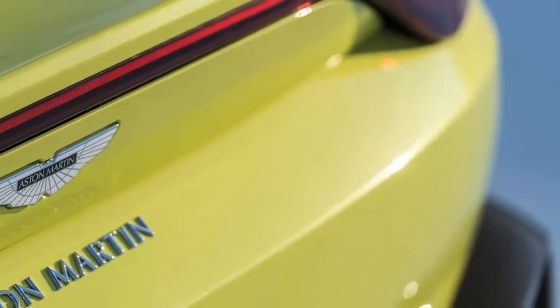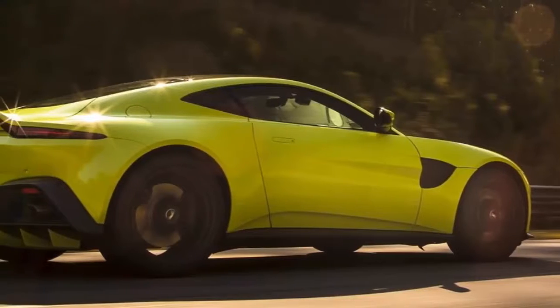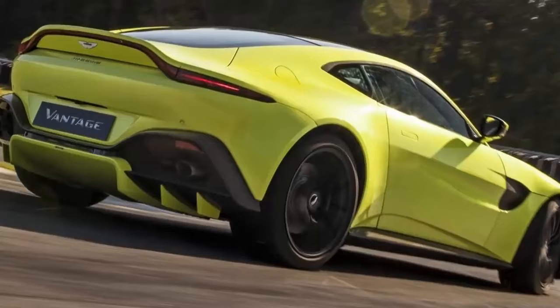Aston Martin claims the new Vantage weighs about 3,400 pounds and is capable of accelerating from 0 to 60 miles per hour in 3.5 seconds, and reaching a top speed of 195 miles per hour.